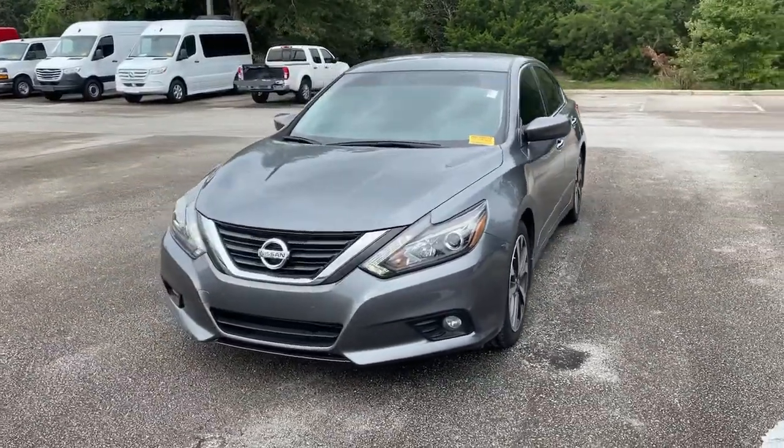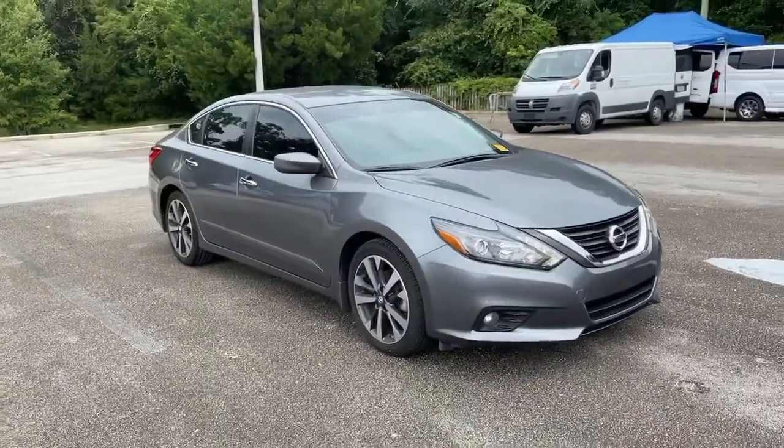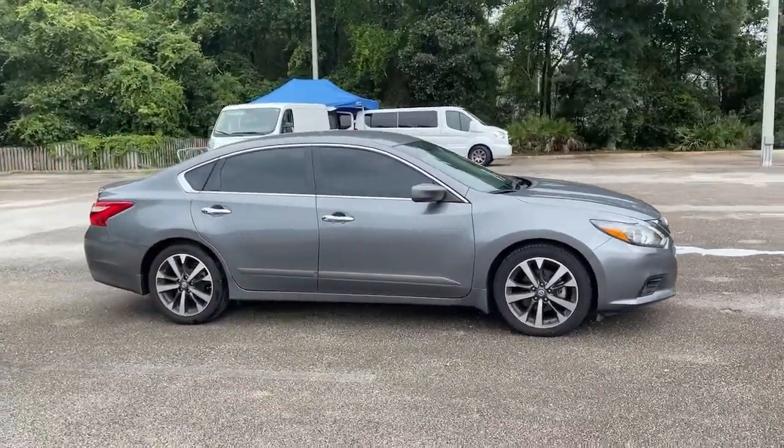Enjoy the view of this 2016 Nissan Altima. With less than 50,000 miles on the odometer, this vehicle stands out from the rest.